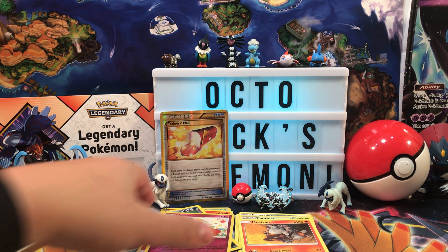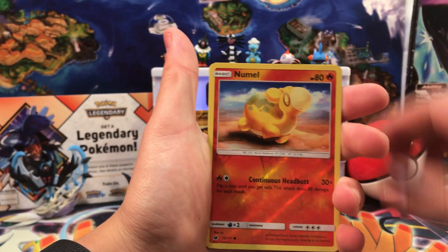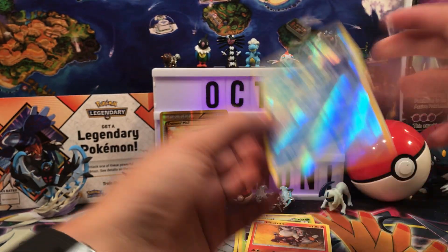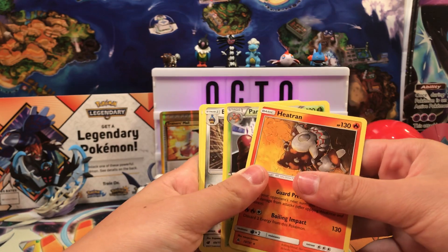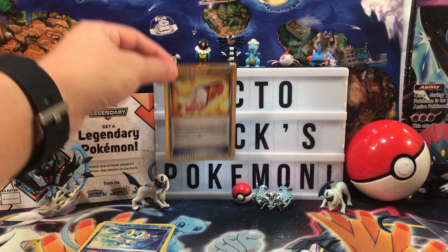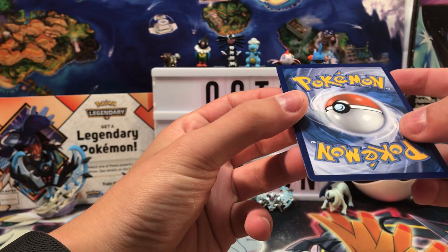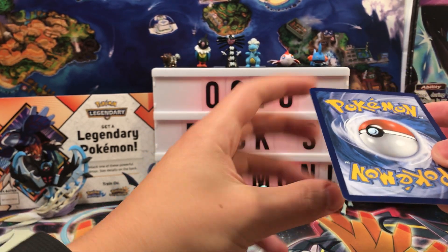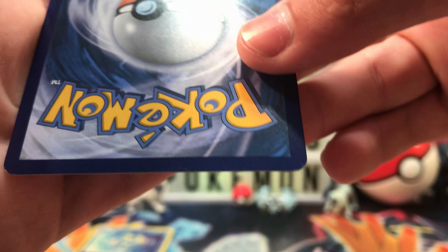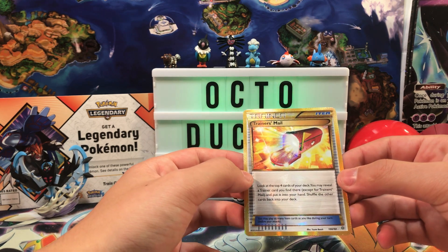That does it for the video. Quick recap: in our reverse holo department we have a Floette, a Cacturn, a Numel, Forest of Giant Plants, and a Froakie. We didn't have any good reverse holos. In our rare department we have a Heatran, Parasect, Escavalier, and Sylveon — all regular rares. And our very best card is a Trainer's Mail Secret Rare, but I need to inspect the condition. The side has edgewear. Why? All I wanted was one good card.